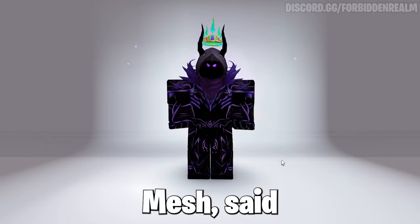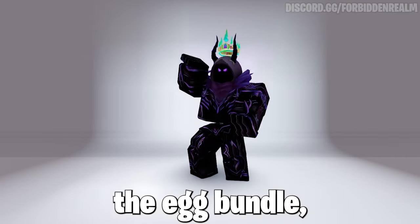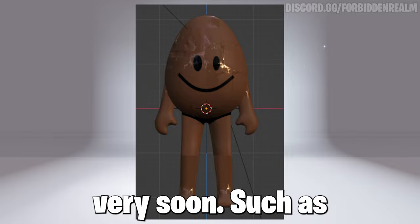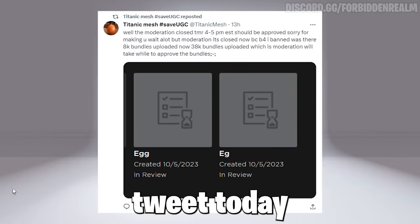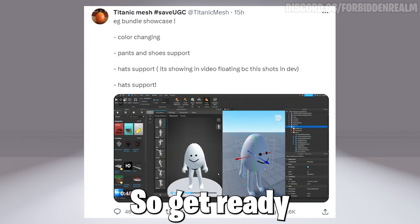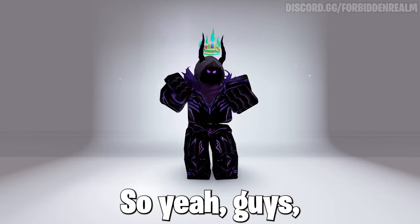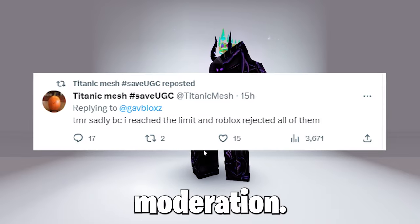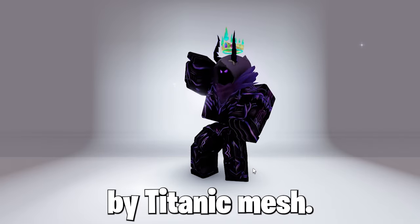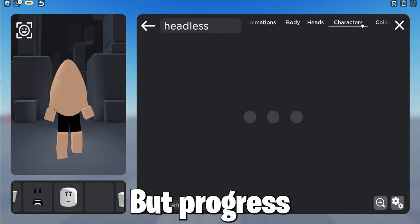Now the creator titanicmesh said he will be releasing a bundle in memorial of the creator Nimbles. Here it is — the egg bundle, which looks really cool as it's a walking egg, and here are some designs of it. It should be coming very soon. He mentioned in his tweet today that he could not upload yesterday as he got unbanned, so now it will be releasing today at 4 to 5pm EST, so get ready. It might be free forever, which is great. If you're wondering why it has not released, blame the Roblox moderation. But anyways, it should be releasing today or might have already, so have a look, or I will update you guys as said by titanicmesh.